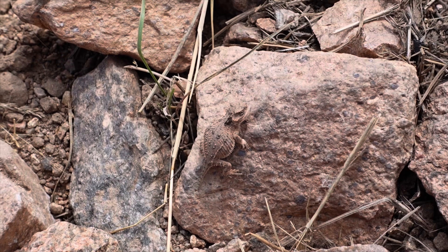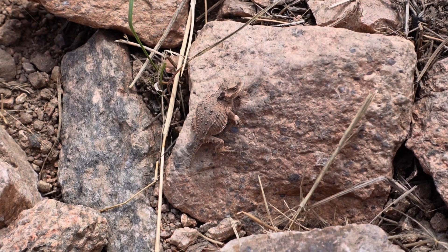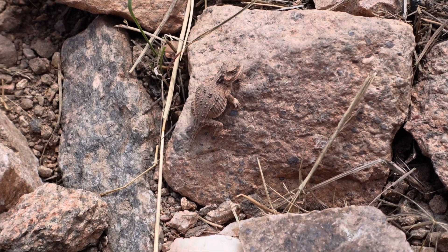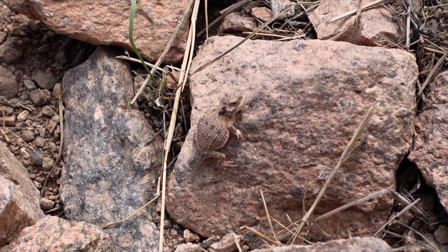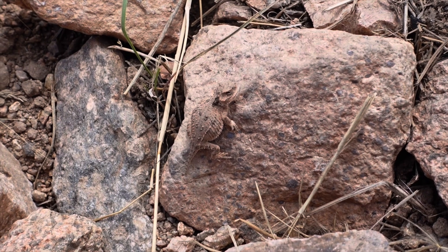We gotta love these guys. He thinks he's hiding from us by holding perfectly still on that rock. But there's our friend the horned lizard — this guy's just a little baby right here.